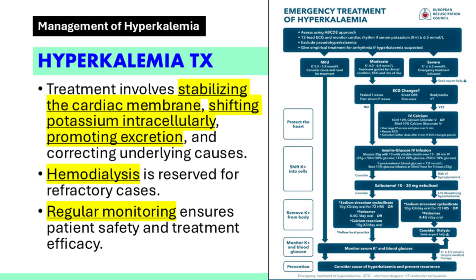This protocol provides a systematic approach to managing hyperkalemia. Each step addresses a specific mechanism to stabilize the patient and prevent complications. Prompt recognition and treatment of hyperkalemia are vital to improving patient outcomes. Regular monitoring ensures that therapy remains effective and safe throughout the course of treatment.